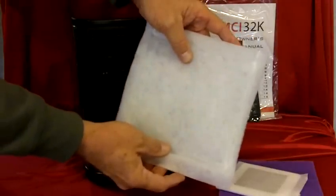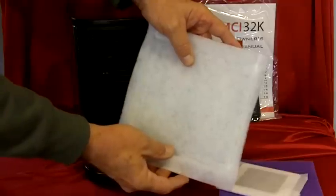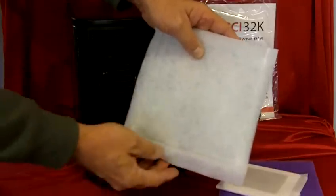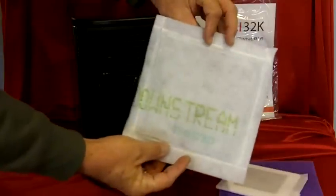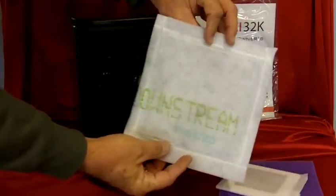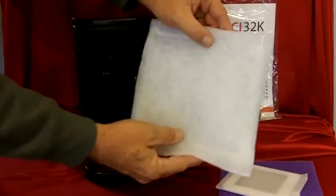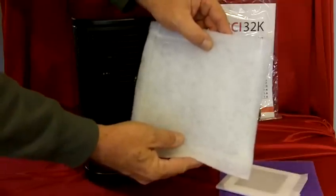It's a MERV 7, so it's extremely efficient but will not restrict air flow on either your air conditioning system or your air purifier. It's also coated with an antimicrobial. So you've got a filter that's going to last 90 days. This is a great filter — I think you'll really, really like this.